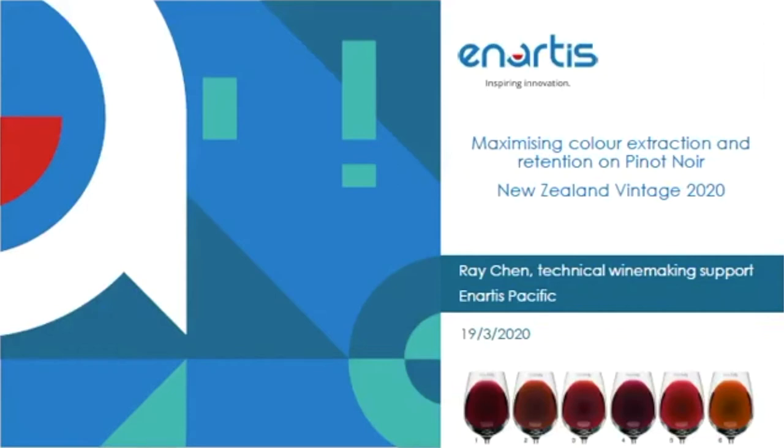Good morning, everyone. My name is Rae Chen, and I'm the technical winemaking support for Unitedis Pacific. Today, the topic of my presentation is on maximizing color extraction and retention of Pinot Noir for Vintage 2020 in New Zealand.